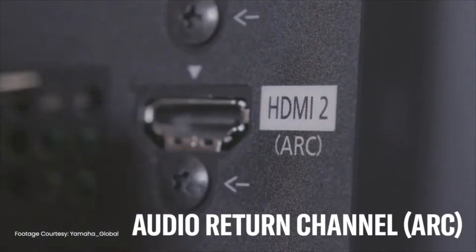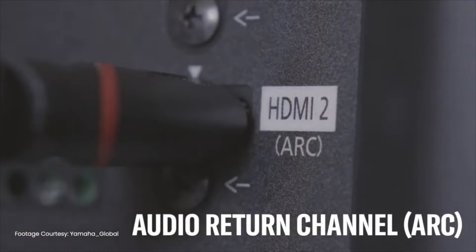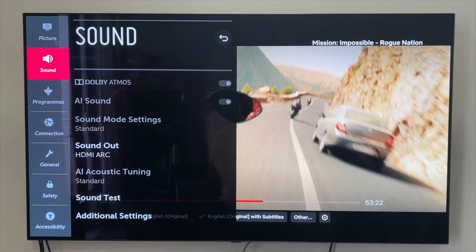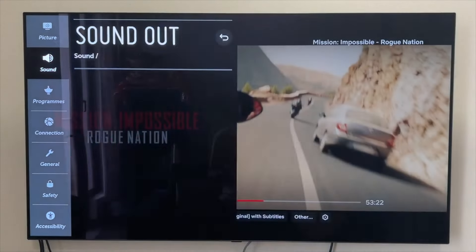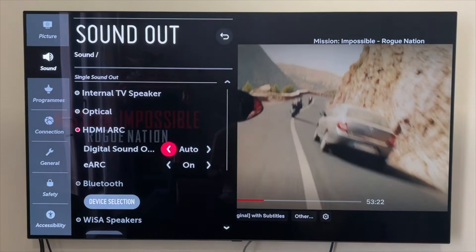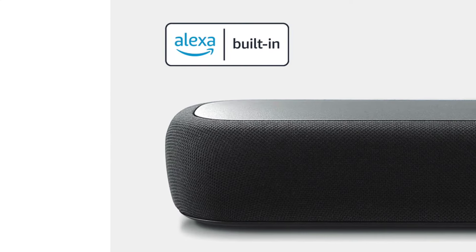Just like the Samsung, it has a 4K pass-through via an additional HDMI port alongside the ARC port. It supports HDR10 — not HDR10+ like the Samsung — and also has optical input. A great feature is that it connects to Wi-Fi, which means it gets regular updates. I've received a lot of updates during the time I've owned this soundbar.